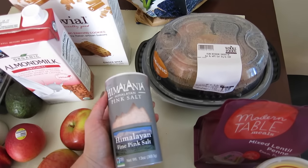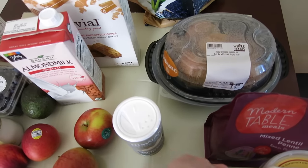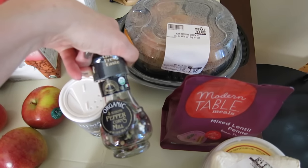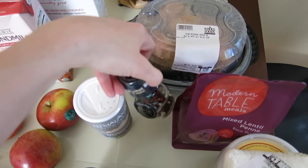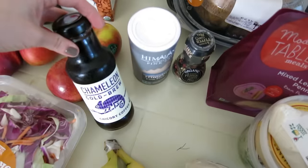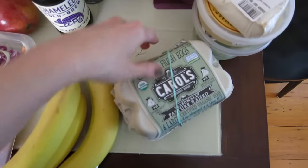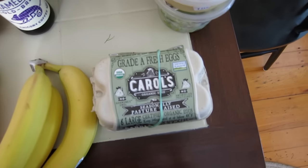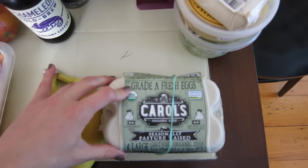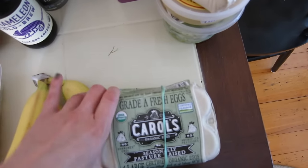I needed salt and pepper, so I got another big thing of Himalayan fine pink salt, which I really like, and one of these four-color peppercorn grinders. I already talked about the Chameleon cold brew. A couple of bananas and half a dozen pastured eggs. This brand also had some heirloom blue eggs, which I was tempted to try, but I stuck with my standard pasture-raised eggs.